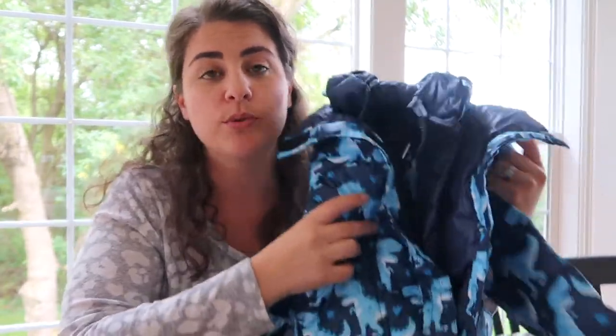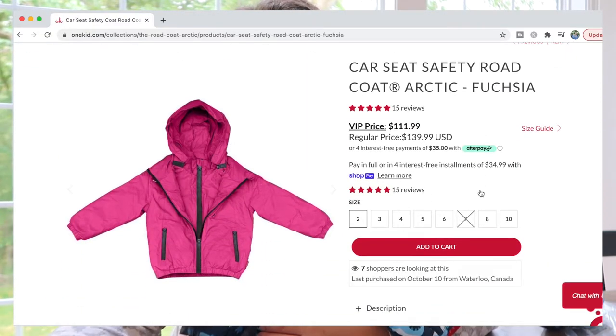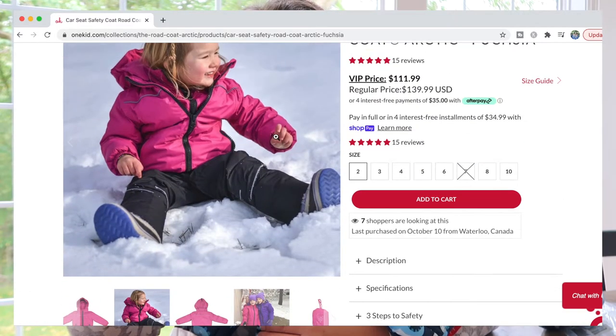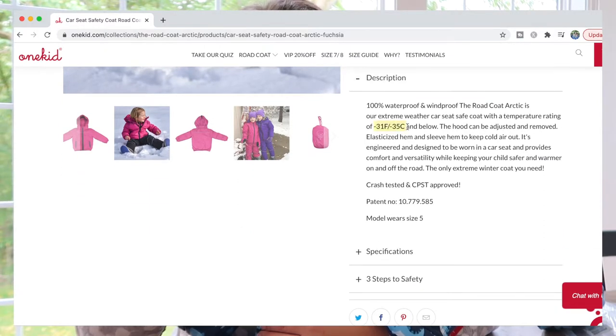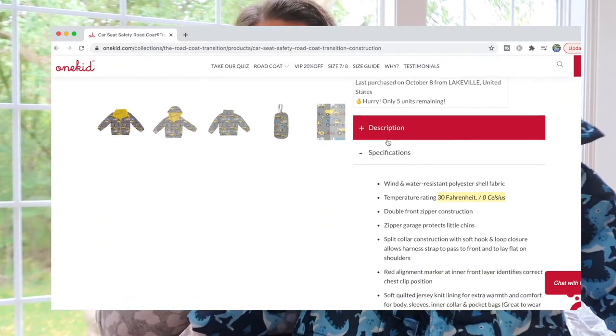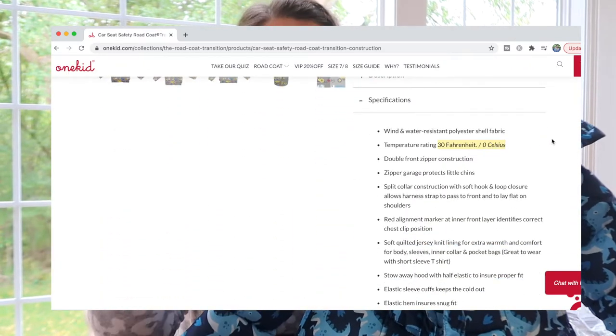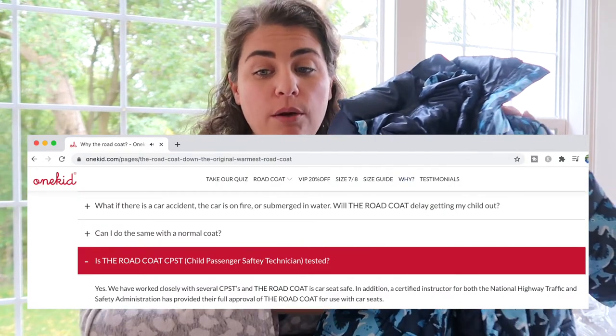This coat really warrants itself to colder climates without being super heavy and big. You can also get the Road Coat in other temperature grades and styles. If you need something colder, you can get the Arctic version, which goes to negative 31 degrees Fahrenheit or negative 35 degrees Celsius. Or you could opt for the Road Coat Transition if you're in a warmer climate, rated to 30 degrees Fahrenheit or zero degrees Celsius. It has tested and passed all of the CPST tests, and the National Highway Traffic Safety Administration has given it a big thumbs up of approval.